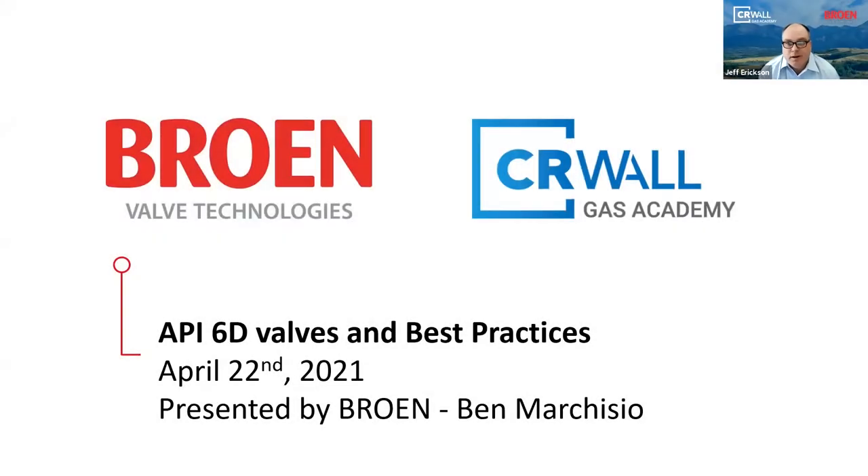Good morning, everyone. Good afternoon. Looks like we have some attendance all the way from the east coast to west coast here today, and also people joining us from Houston, Texas. Thank you everyone for joining us today's session at the Sierra Wall Gas Academy. I'm Jeff Erickson, Vice President of Customer Service and Sales at Sierra Wall.